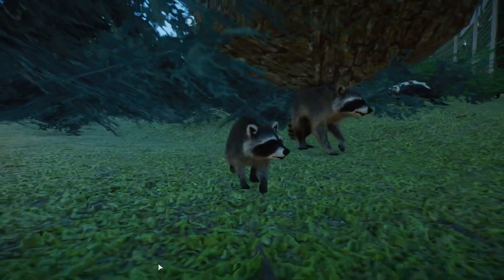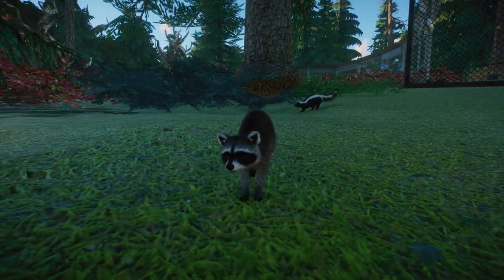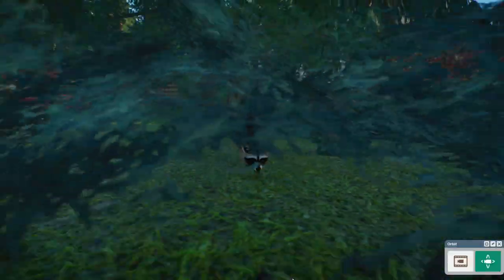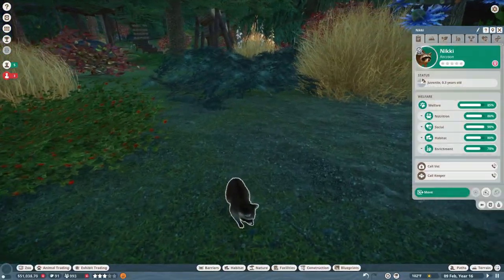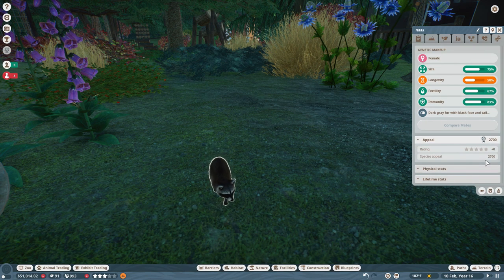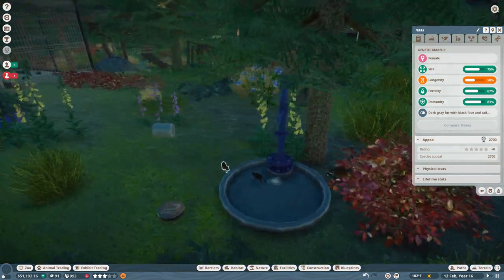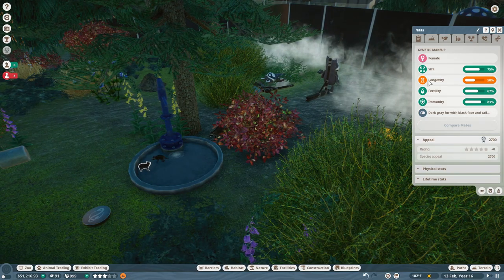Speaking of the raccoons, we ended up with a super famous baby! I don't know why, but this is actually one of the most popular, adorable creatures inside of the raccoon exhibit. She is our little baby Nikki! She's only a silver quality raccoon, but she is deeply beloved by the guests because she has the highest appeal out of all of the animals in this entire enclosure. There's kind of like a Nikki fan club going on right now and I'm totally fine with that.